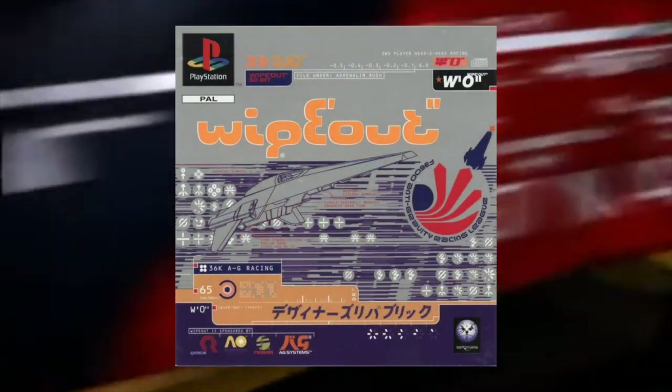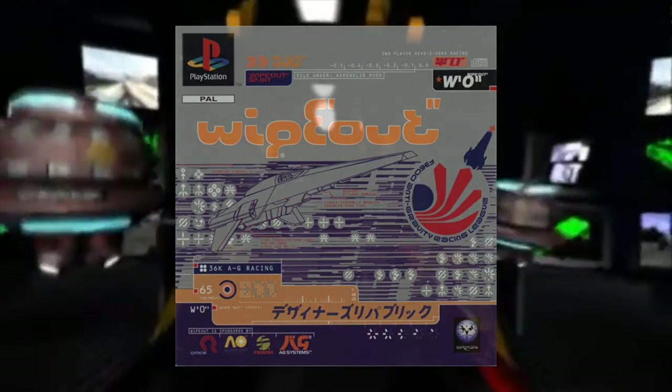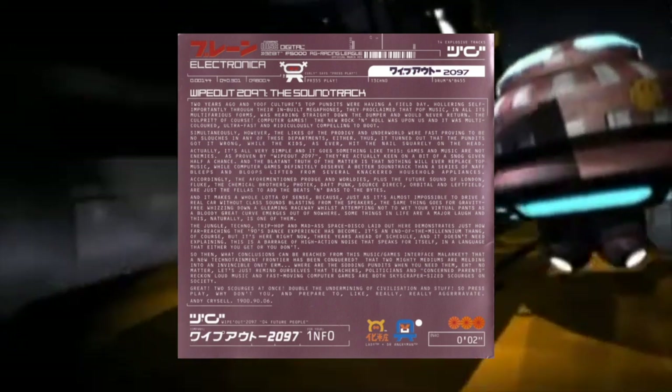Music from the PlayStation game Wipeout was used in nightclubs and you can absolutely hear why — it's a really good soundtrack.